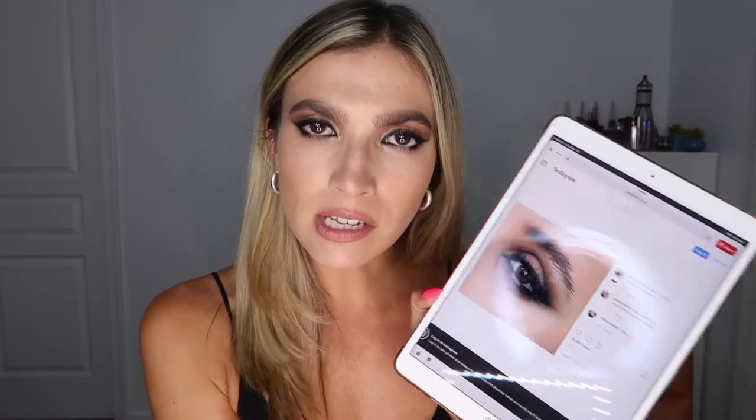Let's get on to my recreation of this awesome bronzy smoky eye! I did prep my skin — I put moisturizer on, had my eye cream on, a serum, I did the whole shebang. I will put everything down below. I did fill my brows in — that's the only makeup I've done — and I used my Anastasia Beverly Hills Brow Wiz.